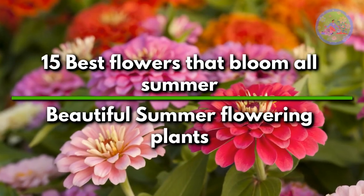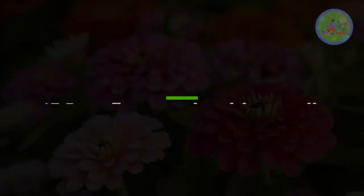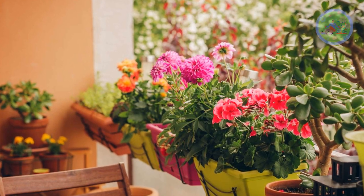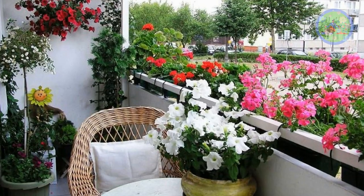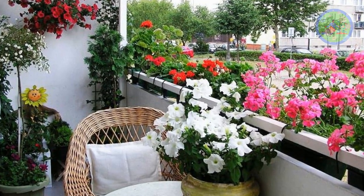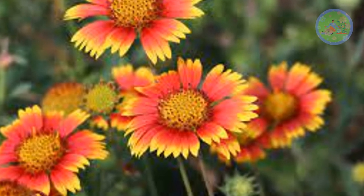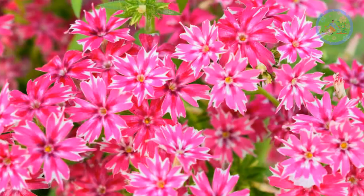15 Best Flowers That Bloom All Summer — Beautiful Summer Flowering Plants. Hello friends, welcome to Gardener's Gardening. Today I am going to discuss with you about 15 best beautiful summer flowering plants. Some of the flowers we plant in the garden during summer are seasonal and some are permanent. These flowering plants need thorough watering, 6-7 hours of direct sunlight, and good airflow.